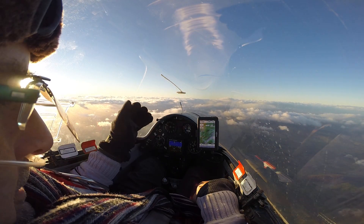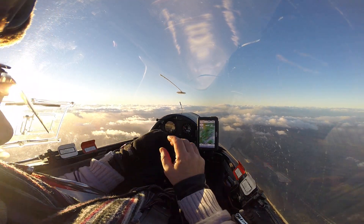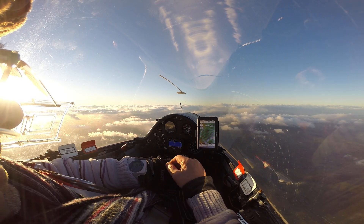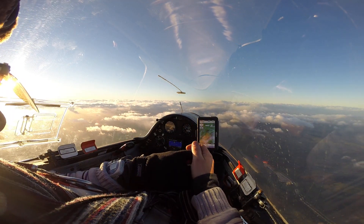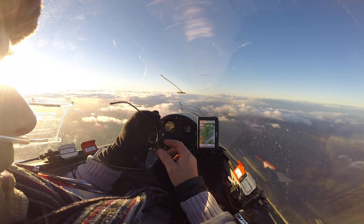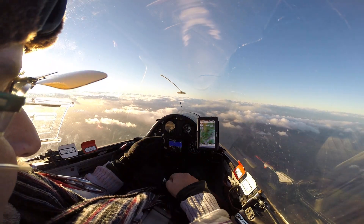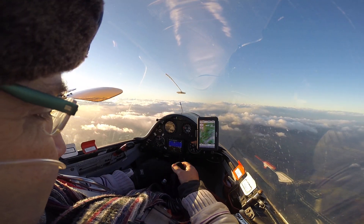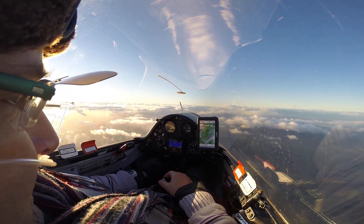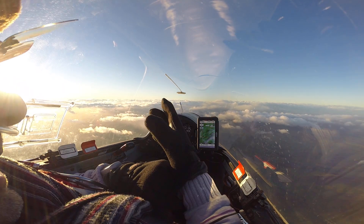Got the oximeter tucked into that glove, so my little finger slips into it, and I've got saturations of 96% — so that's good. Just about got myself sorted out. 8,000 feet — it's the highest I've ever been in a glider!